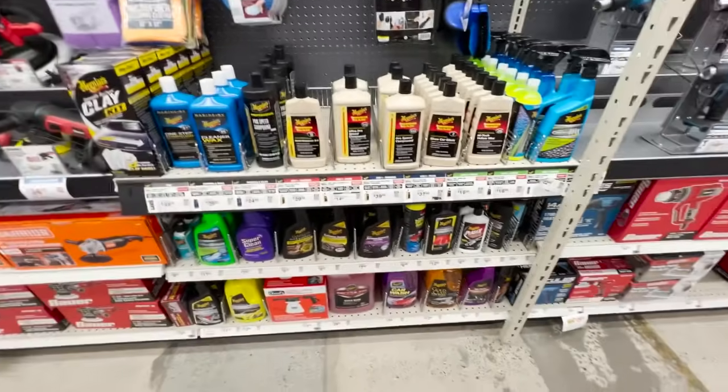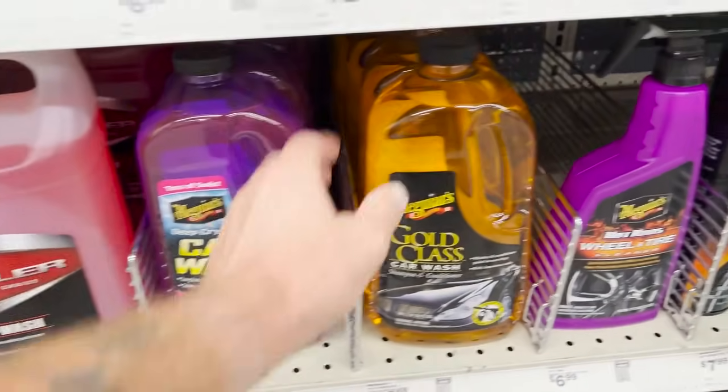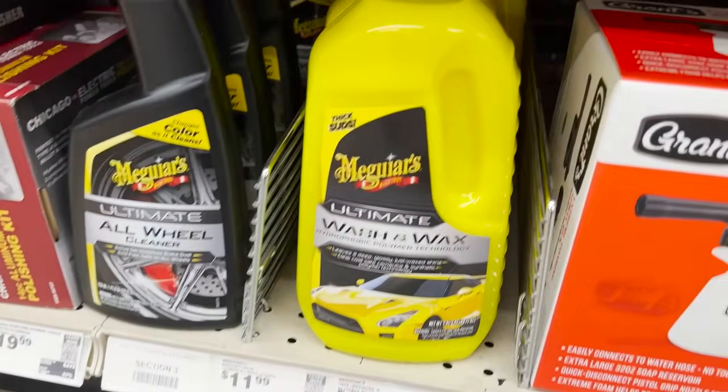Harbor Freight carries a good selection of the Meguiar's professional line which I like a lot. Depending on the store near you there may be a couple of different options. My local store typically has three options for car wash soap: number one is Meguiar's Hyper Wash, number two is Meguiar's Gold Class car wash soap, and number three is Meguiar's Ultimate Wash and Wax. I personally don't use a wash and wax — I just want my soap to clean.